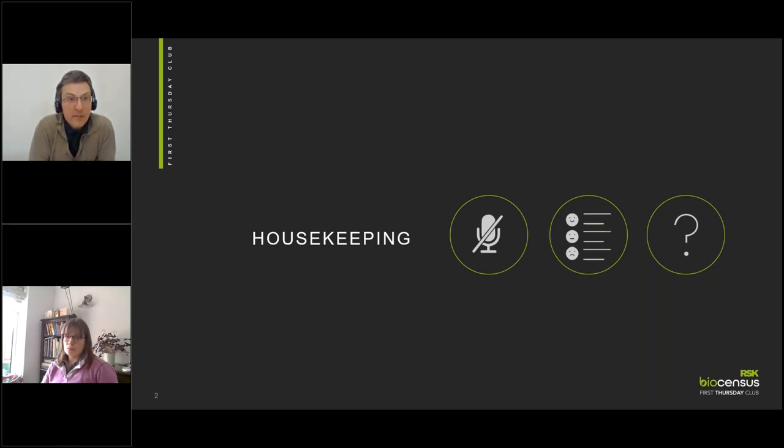After the webinar today, you'll receive a link to a short survey. If you could take a few minutes to provide some comments and feedback, that'd be really great so we can help to improve our webinars in future.